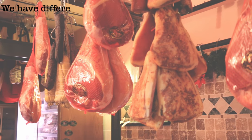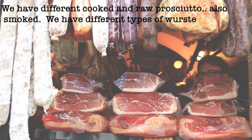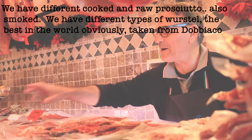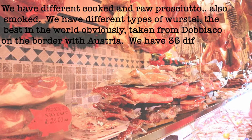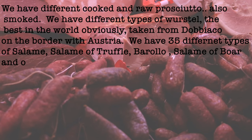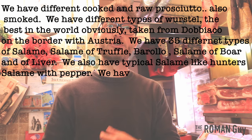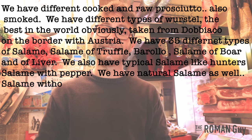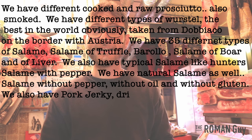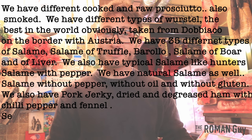Benedetto continues: 'Abbiamo i vari prosciutti crudi, i vari prosciutti cotti e affumicati. Abbiamo una vasta selezione di Bustel, i migliori del mondo, li prendiamo a Dobbiago, al confine con l'Austria. Abbiamo 35 tipi di salami, tra cui salami al tartufo, al vino barolo, salami di cinghiale, di fegato con scorza d'arancio. Abbiamo dei classici come il cacciadorino, e salami naturali senza glutine e senza lattosio. Abbiamo anche le coppiette, sarebbe il pork jerky, prosciutto essiccato condito con peperoncino. A presto, veniteci a trovare!' (Come and visit us!)